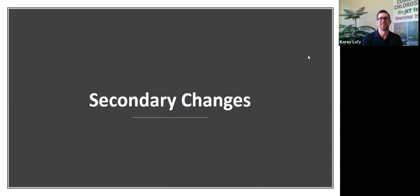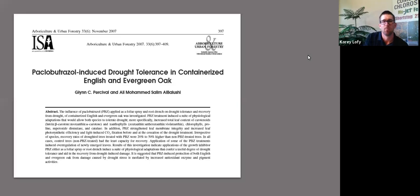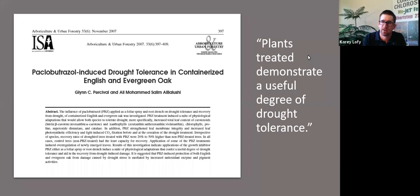Now let's get into the secondary changes — the increase in plant defense hormones. In an article published by ISA, they wanted to figure out what effects paclobutrazol would have on some containerized plants. The results found an increase in drought resistance. From the plant perspective, it's putting on a thicker, waxier leaf, so it's going to transpire or give off less water than it otherwise would.